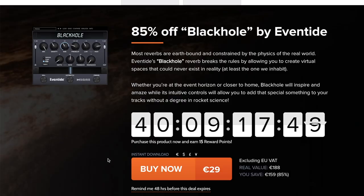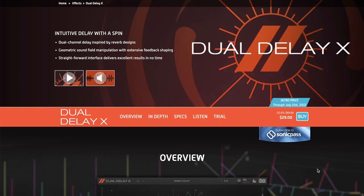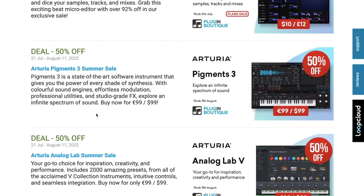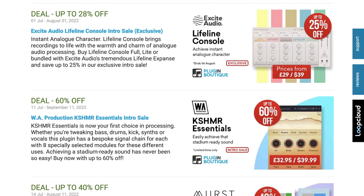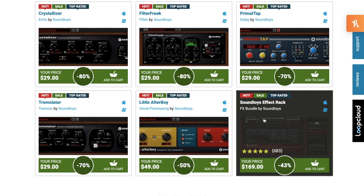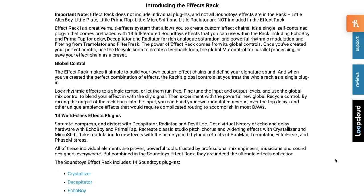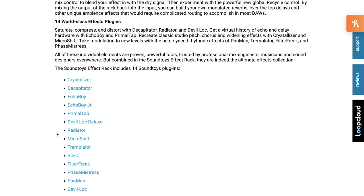Deals on plug-in effects: VST Buzz has 85% off Black Hole by Eventide — normally $188, grab it now for $29. They've also got Fission by Eventide at 79% off — normally $235, grab it now for just $49 during this promo. UVI's latest release, Dual Delay X, is available at intro price, 50% off — normally $59, grab it now for $29. There's also a ton of deals at Plugin Boutique, far too many to mention. Sound Toys Flash Sale going on this weekend up to 80% off — Sound Toys FX Bundle, normally $299, grab it now for $169. This includes 14 of the developer's effects all in one handy plug-in.